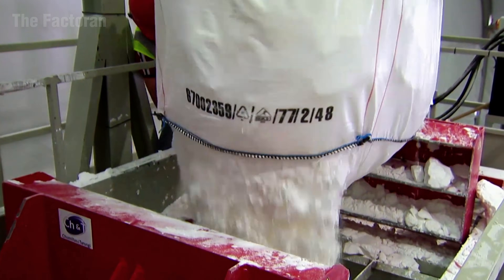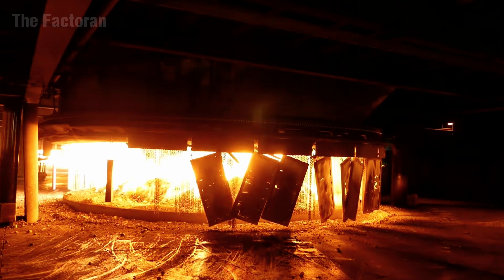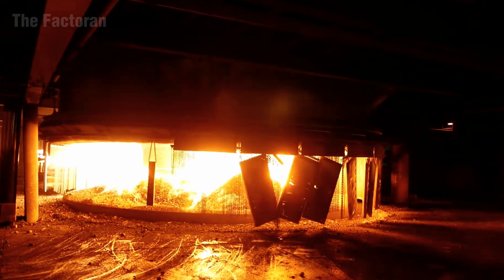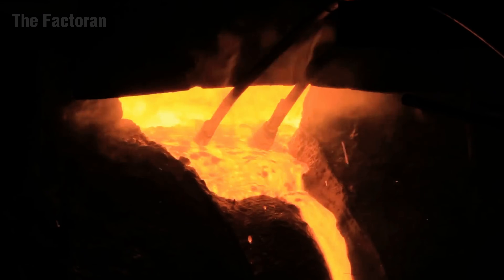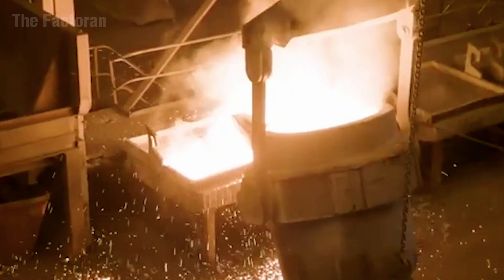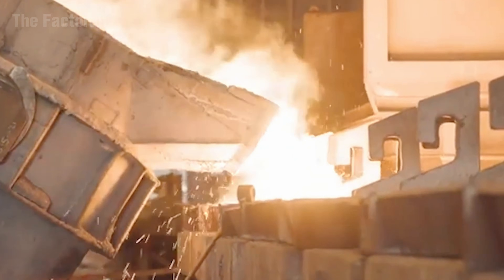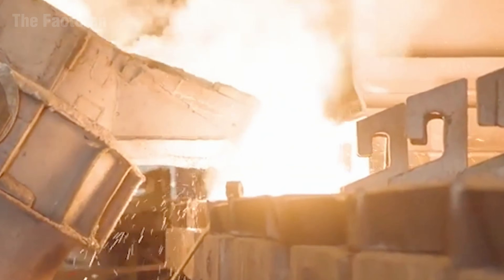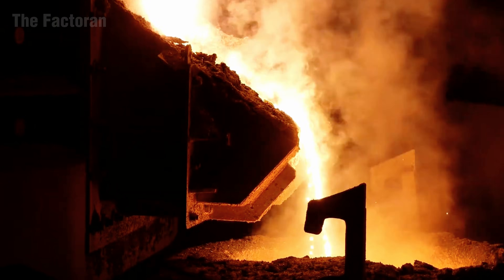Next, the quartz sand is fed into a high-temperature reactor, where it is melted at over 3,600 degrees. Under these extreme conditions, oxygen and impurities separate, leaving behind molten silicon of exceptional purity. The liquid silicon is poured into cylindrical molds and slowly cooled — a controlled process that ensures optical clarity and stable electrical properties, the foundation of all photovoltaic materials.